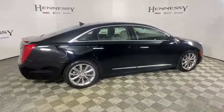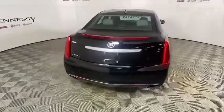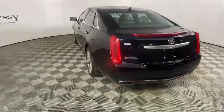A pleasant ride for any Cadillac owner. This vehicle has less than 50,000 miles. Here are some of this vehicle's great options.